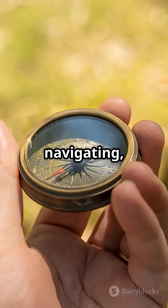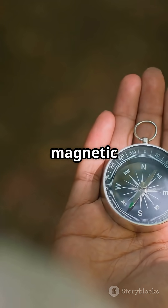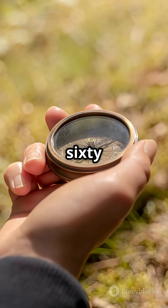So next time you're navigating, remember — your compass is just a simple magnet, dancing with the Earth's magnetic field. Science is awesome. Follow for more in 60 seconds.